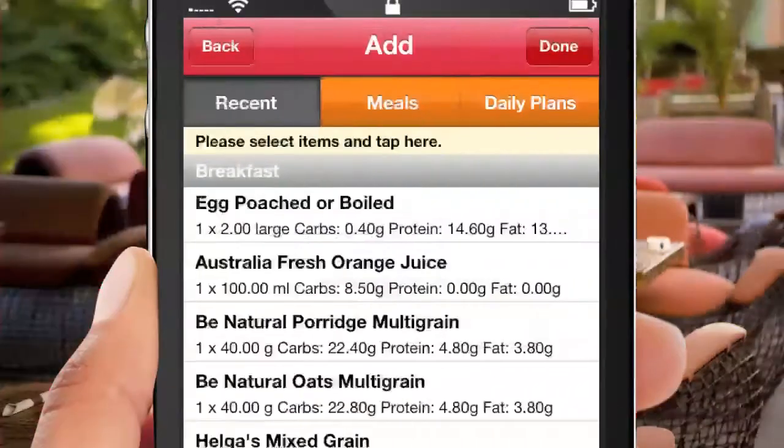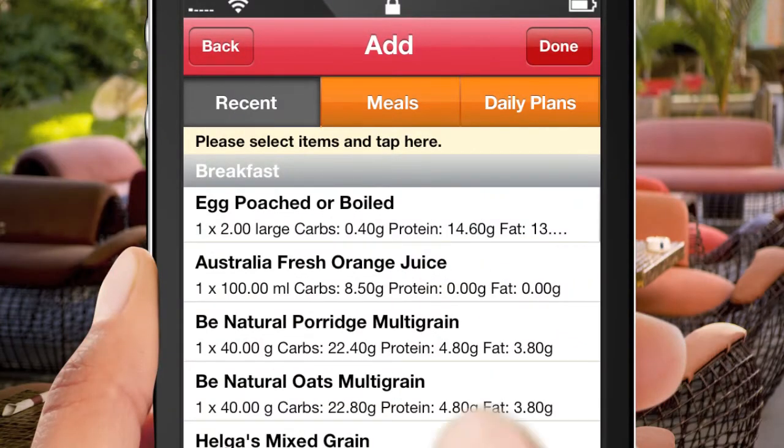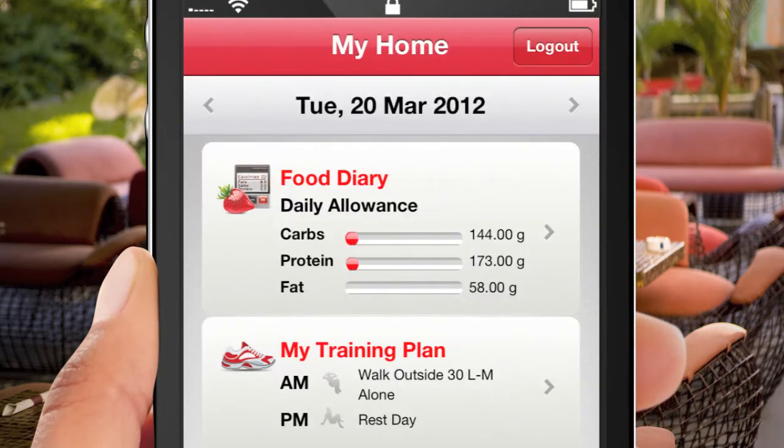For example, at your favourite cafe, insert your meal choice, then check to see if you're on track with your weight loss goal. Simple and accessible, 24-7.